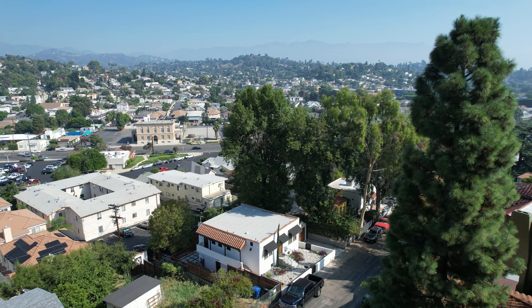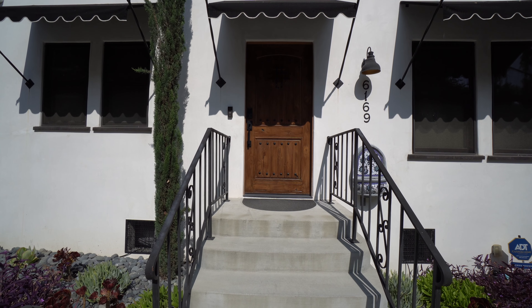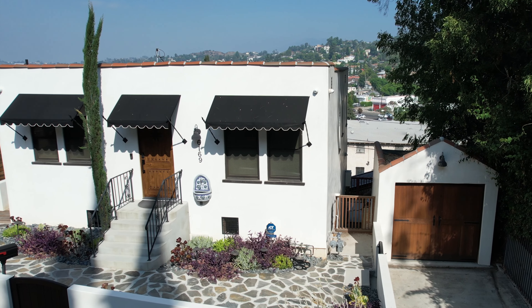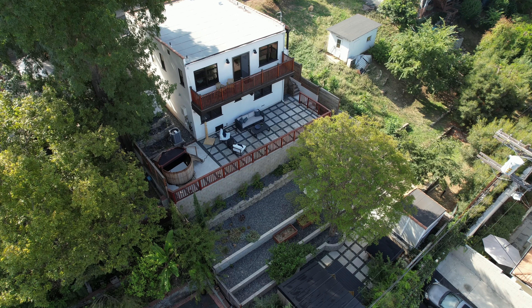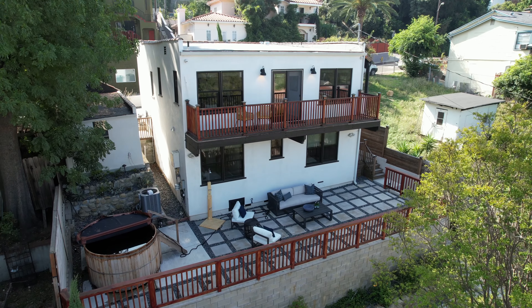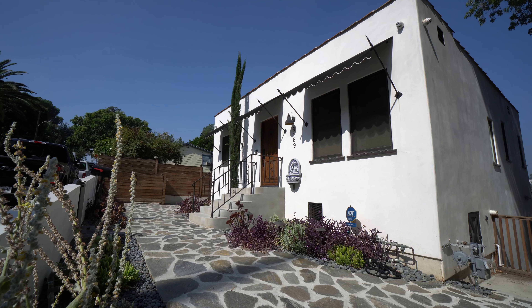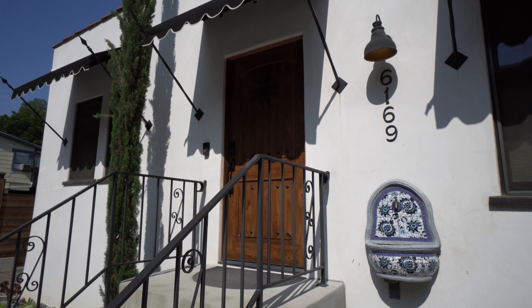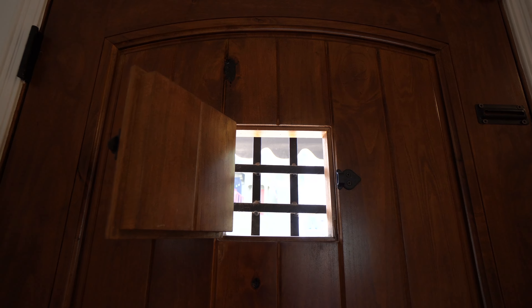Tucked away in the hills of Highland Park's Mount Angeles neighborhood, this romantic 1920s Spanish charmer will steal your heart and check every box. Sunny open floor plan, big backyard with lounge areas, plus dreamy treetop and city views, all woven together with exquisite craftsmanship that reflects the beautiful architectural influences from the era it was first built.